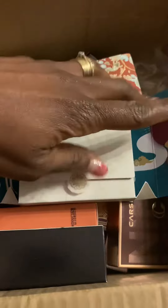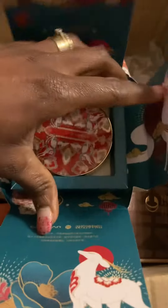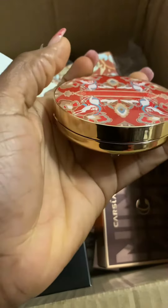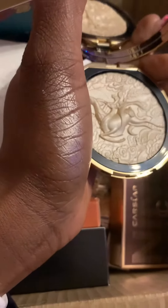The way you open it is so luxurious, so bougie. The packaging again is stunning, and when you open it the quality is lush. That embossed logo is everything.